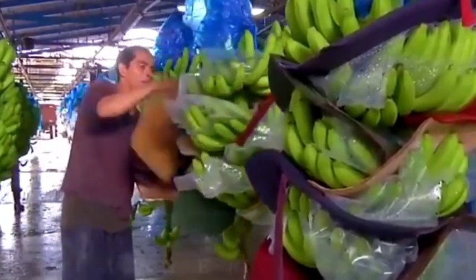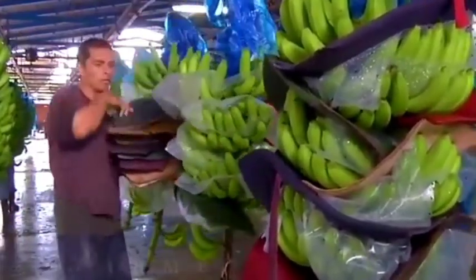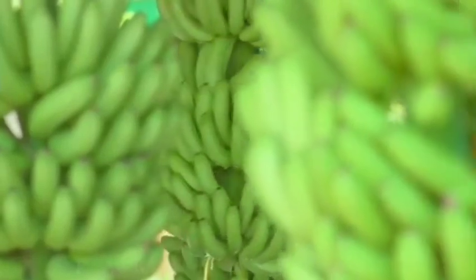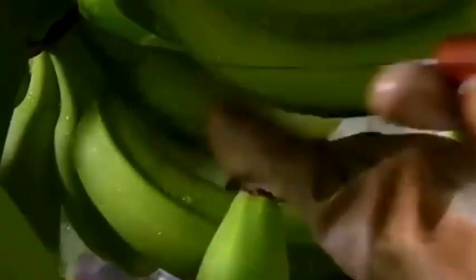Spraying technology: For certain products, like honey-coated banana chips, fine mist sprayers apply liquid flavorings or sweeteners before the chips go through a secondary drying process.